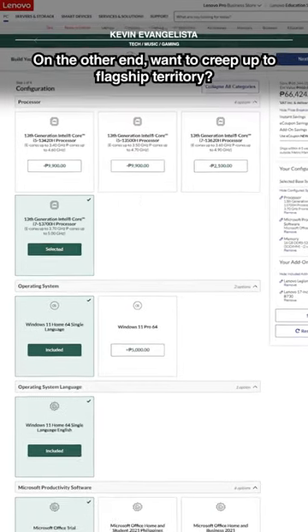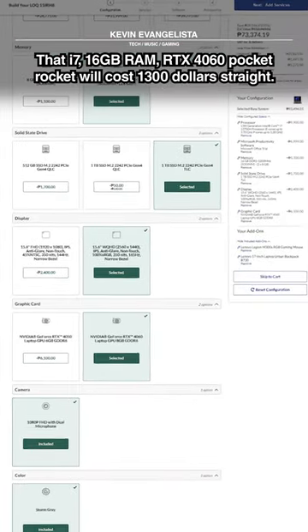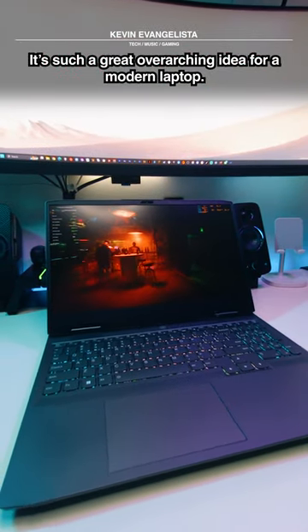On the other end, want to creep up to flagship territory? That i7, 16GB RAM, RTX 4060 pocket rocket will cost $1,300 straight. It's such a great overarching idea for a modern laptop.